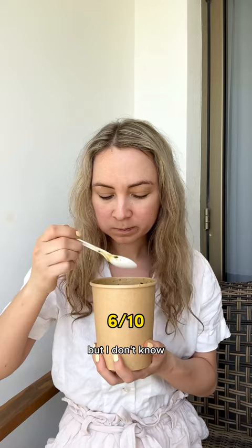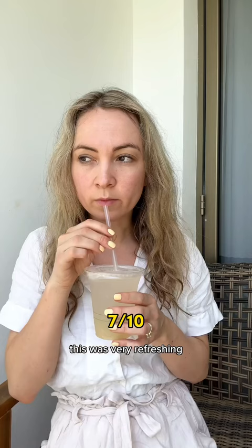I also got what was called a raspberry lemonade, but it's actually made with gooseberries. This was very refreshing, but also very sickly sweet.